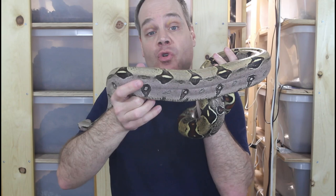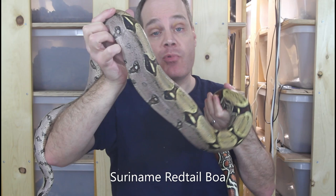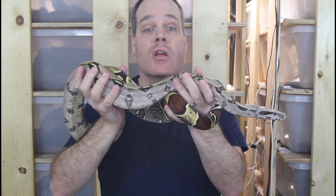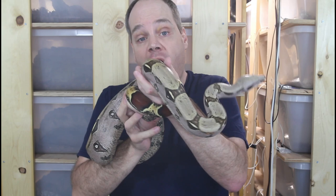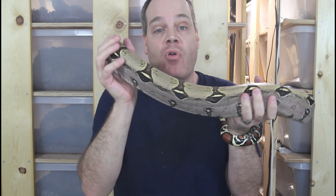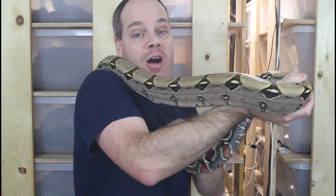The next expensive locality boa is the Suriname redtail. It's not surprising these boas are on the expensive side given their beauty, rarity, and the fact that they're the epitome of a true redtail boa. The going rate for Surinames is anywhere from about $500 up to many thousands of dollars for captive-bred offspring. Wild-caught animals can be obtained at a lower price but they are a lot harder to acclimate and may have health issues. People will often pay three or four times the price of the average animal in a litter for what they consider the top quality or pick of the litter.